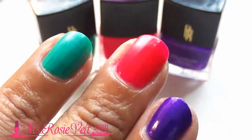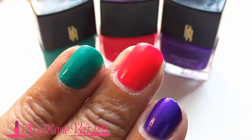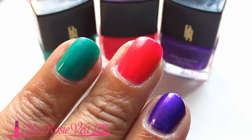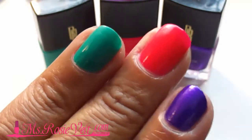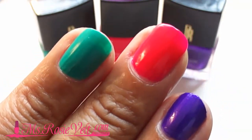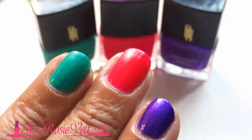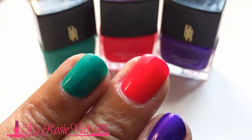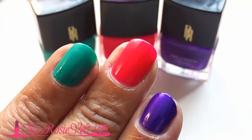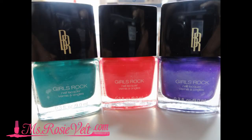I'm going from left to right with what I'm wearing on my nails now and I'm going to give you the name of each of those colors. The first is a real nice green color and it's called Bee Girl. The second is a hot pink and the name of that one is Superstar Status. The purple is called Rock Your Radiance, and all of these colors are pretty much true to the color that's in the bottle.